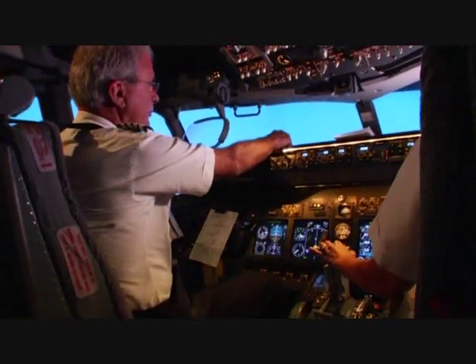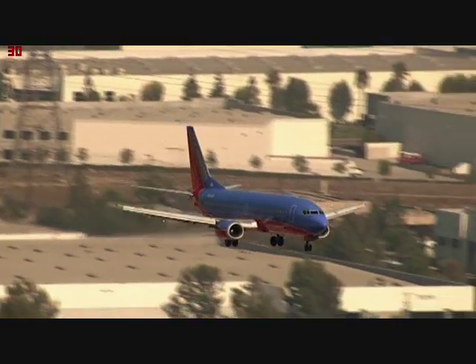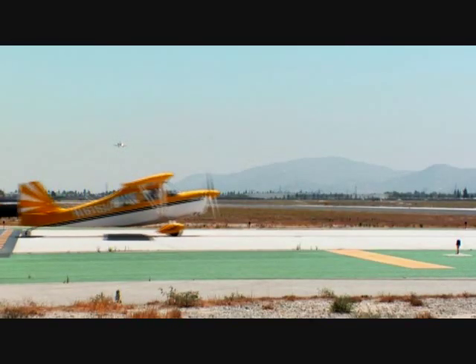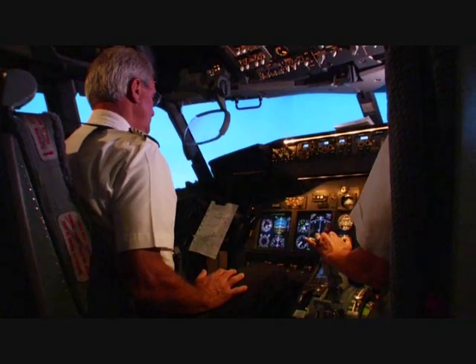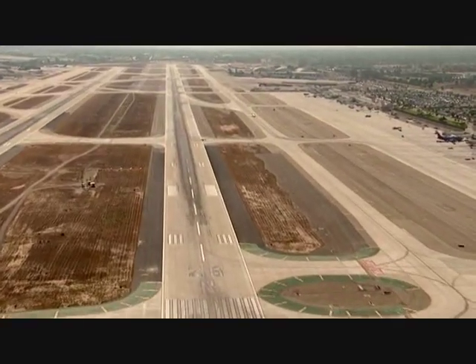We've got a lot of airplane taxiing. — Okay, Beverly, he hasn't stopped. He's on the runway — he's taxiing on the runway.